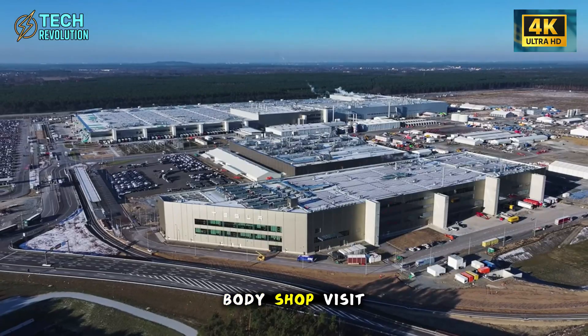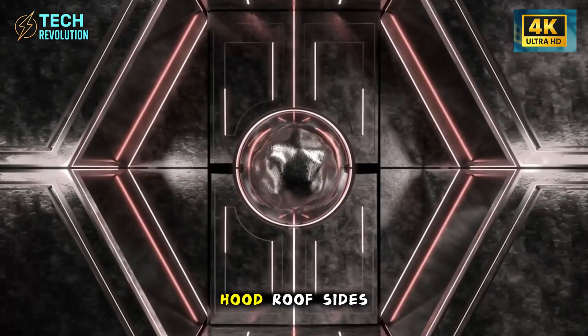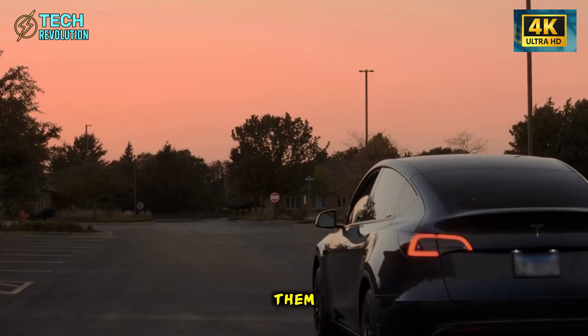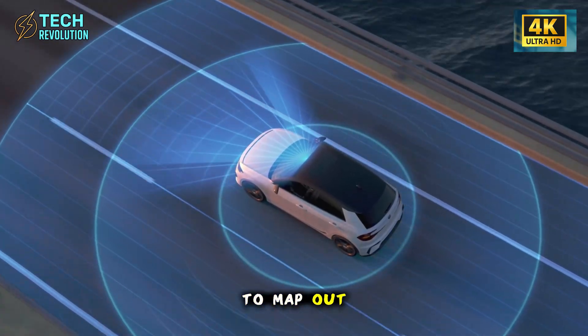The panels cover every high-risk zone: doors, bumpers, hood, roof, sides. Tesla didn't guess where to put them — they used real crash data from previous models to map out exactly where people ding their cars most.